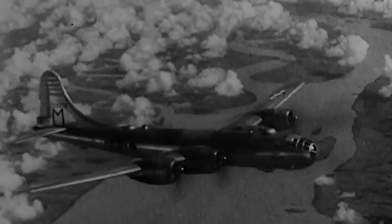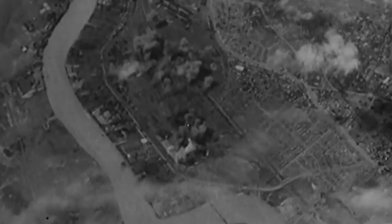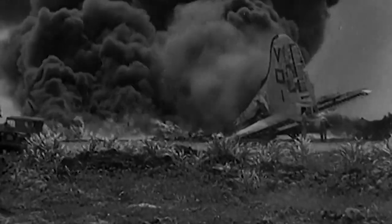On June 15, 1944, 47 B-29s from bases around Chengdu and eastern China bombed the Imperial Iron and Steelworks at Yawata, Japan. This was the first attack on the Japanese islands since the Doolittle Raid in April 1942. During the last two months of 1944, B-29s began operating against Japan from the islands of Saipan, Guam, and Tinian. As many as a thousand Superfortresses at a time bombed Tokyo, destroying large parts of the city.